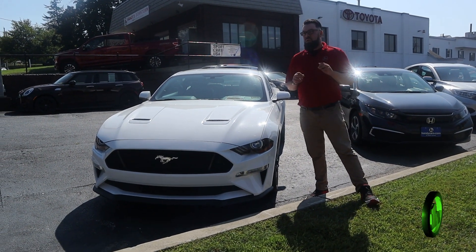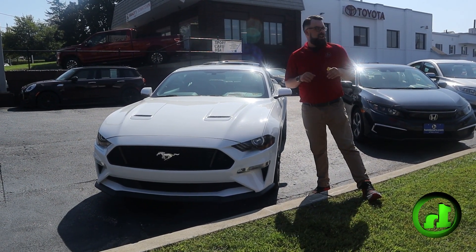Hey Joe, how you doing? Zach here at Handies. I understand you are interested in our Mustang right here.